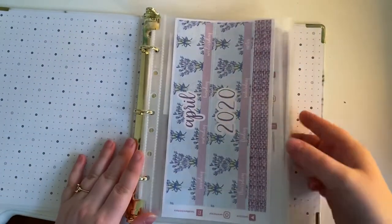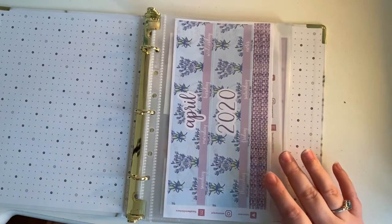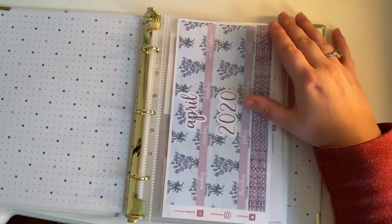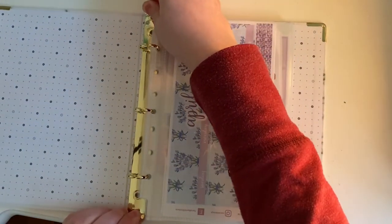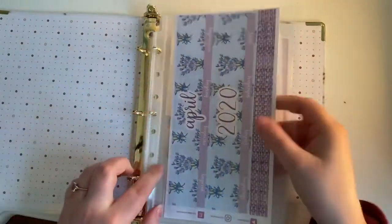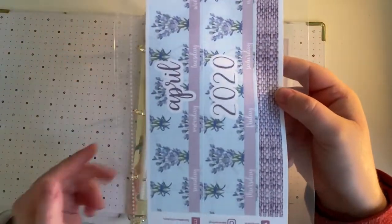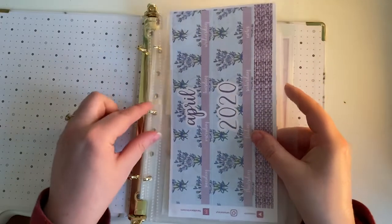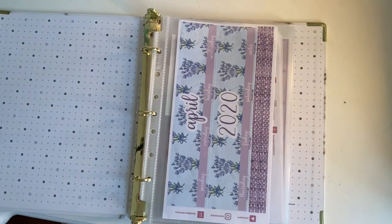As for the sheet protectors, these were $4.99 and it comes with a pack of 25. This is a 3-ring binder and these sheet protectors are 7-ring, but they fit perfectly — the holes line up perfectly with this binder.